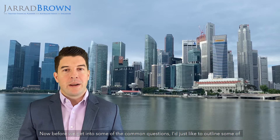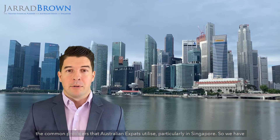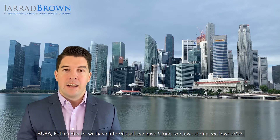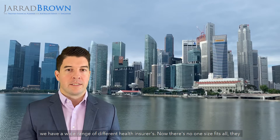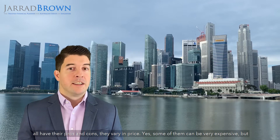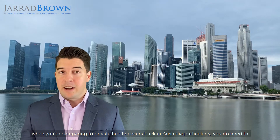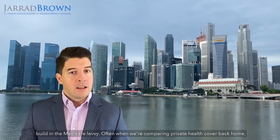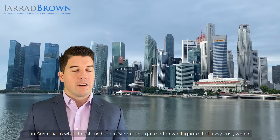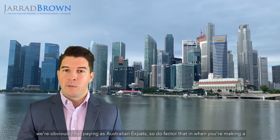Before we get into some of the common questions, I'd just like to outline some of the common providers that Australian expats utilise, particularly in Singapore. We have Bupa, Raffles Health, Interglobal, Cigna, Aetna, AXA — a wide range of different health insurers. There's no one size fits all; they all have their pros and cons and they vary in price. Some of them can be very expensive. But when you're comparing to private health cover back in Australia, you do need to build in the Medicare levy — a cost we're obviously not paying as Australian expats. So do factor that in when you're making a comparison.